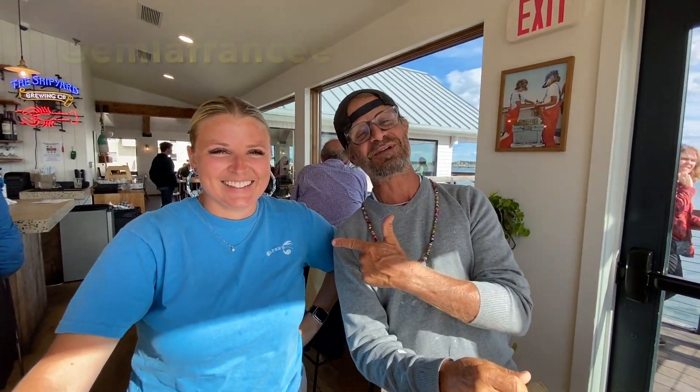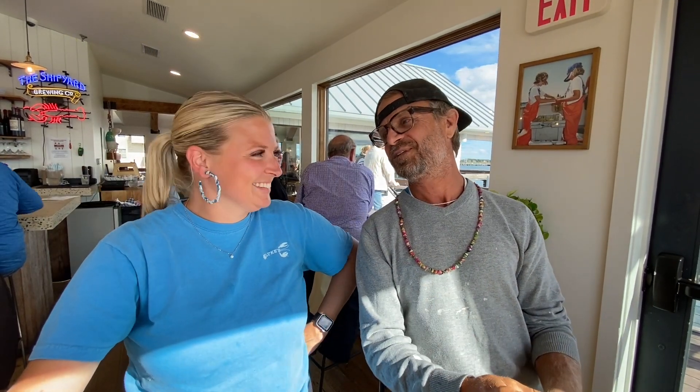This is my niece Emma. We stopped here for some lobster — everything was great. It was great to see you. Until next time.